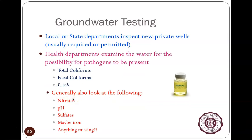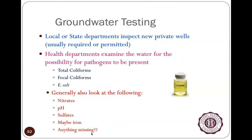Many states and health departments have very relaxed laws on private water systems. Private wells are usually required to be inspected or permitted only when they're first created, and when checked, they're typically only tested for coliforms and E. coli. They may also look for nitrates, pH, sulfates, and iron.